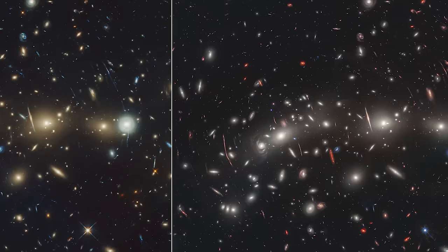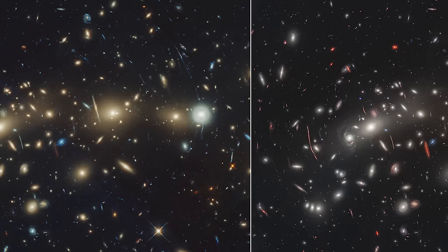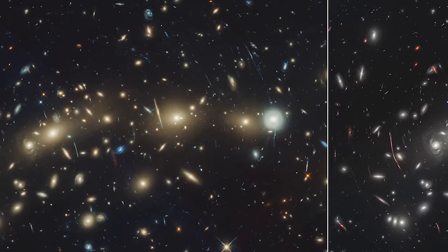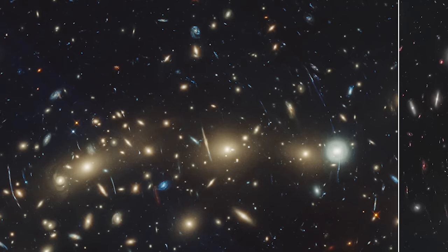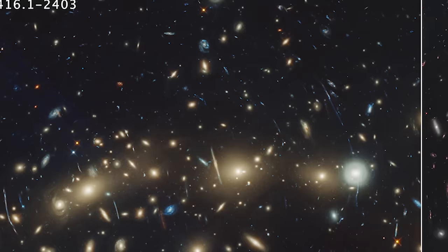It's like having a new set of eyes that can see the universe in a way we've never seen before. MACS 0416, through the lens of the James Webb Space Telescope, reminds us that our universe is filled with wonders waiting to be uncovered. It challenges us to look deeper, to explore further, and to question what else might be hiding in the vastness of space. What secrets will the next gaze of Webb reveal to us? The cosmos continues to beckon with its mysteries, and we're just beginning to uncover them.